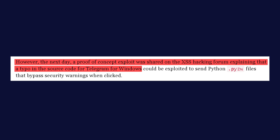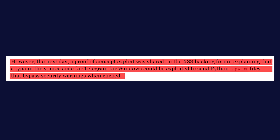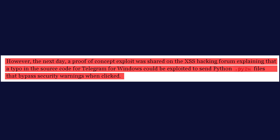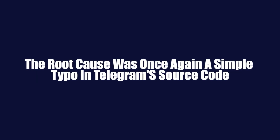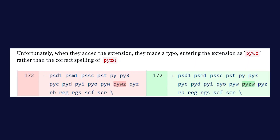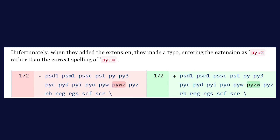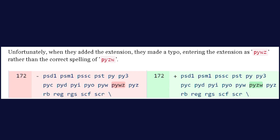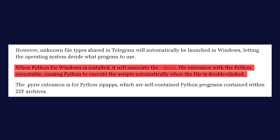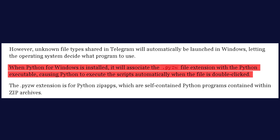Just a day after Telegram's denial, a proof-of-concept exploit emerged on a hacking forum. This exploit demonstrated how attackers could send Python .pyzw files through Telegram that would bypass the app's security warnings and automatically execute when clicked. The root cause was once again a simple typo in Telegram's source code — the developers had intended to block .pyzw files but accidentally wrote .pywz instead. This tiny error meant that when users received .pyzw files, Telegram didn't flag them as risky, and if the user had Python installed and clicked the file, it would run without any warning.